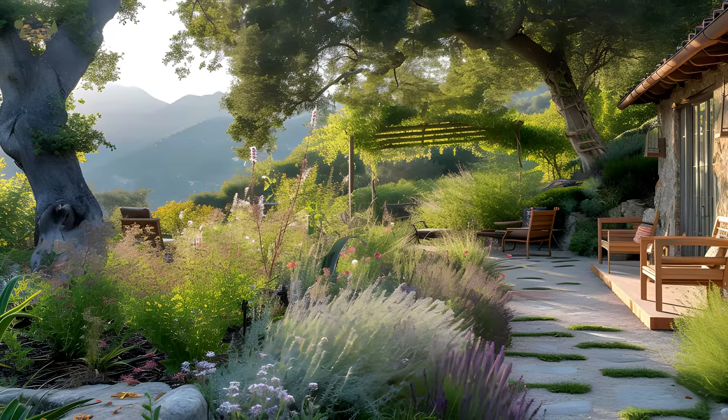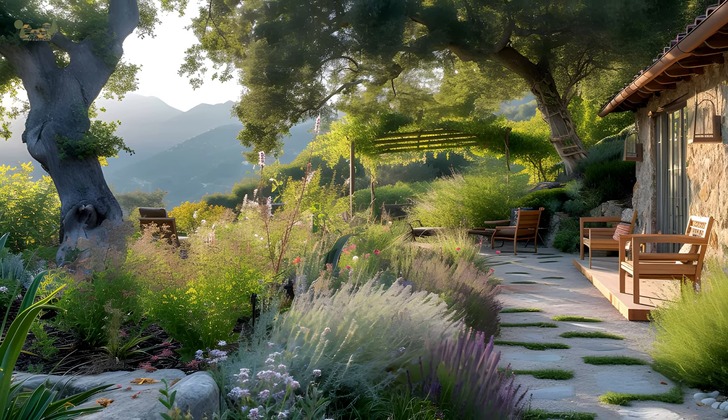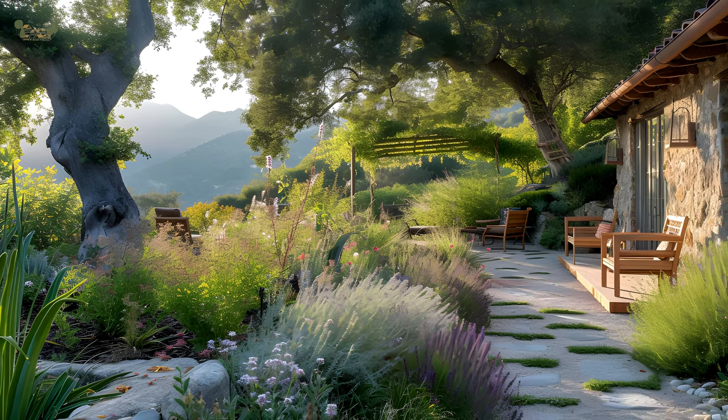Incorporate natural-looking water features like small ponds, stone fountains, or meandering streams. These elements enhance the serenity of the garden while embracing the impermanence of flowing water.